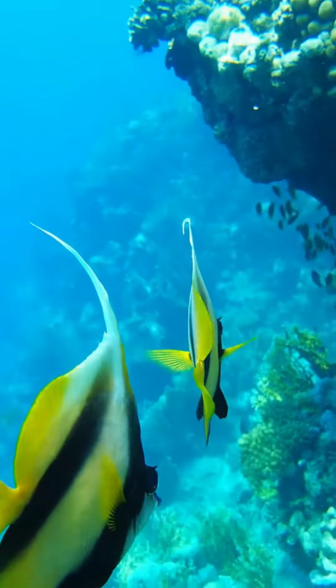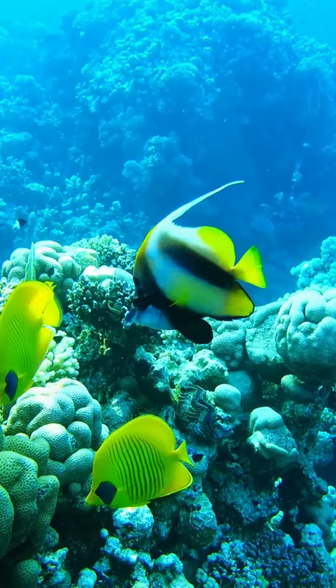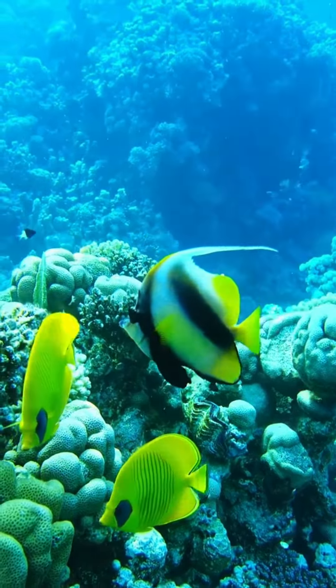Butterflyfish have a unique feeding behavior, using their long snouts to probe into crevices and cracks in coral reefs to find food.